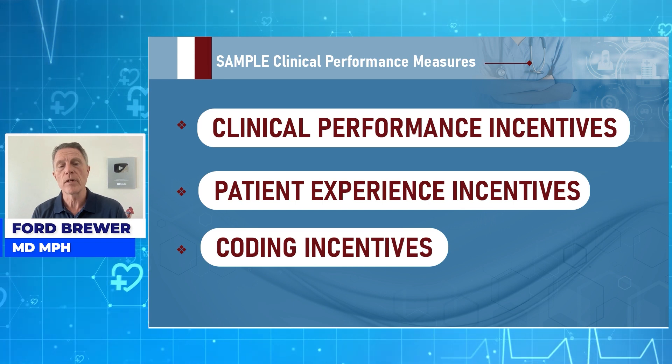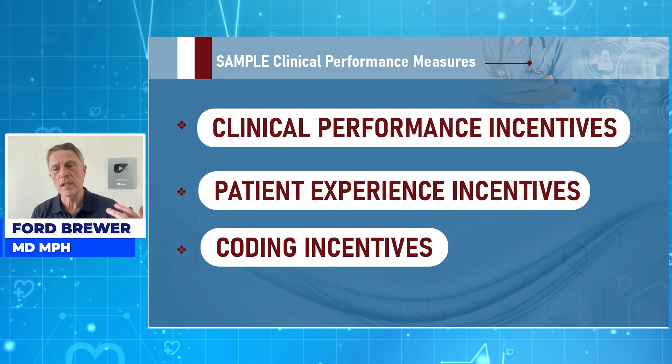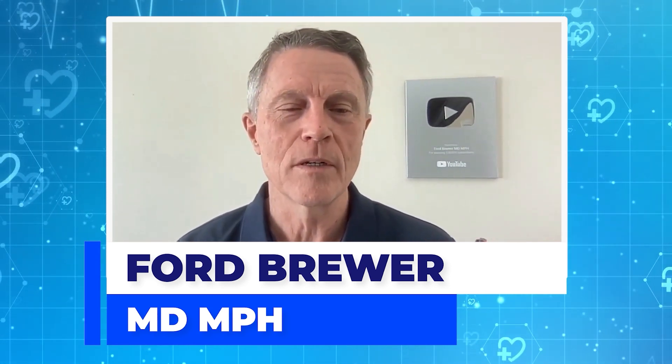Here are some incentive programs: clinical performance incentives, patient experience incentives — which you see in things like CAPS — and coding incentives. There are major challenges with coding. It's a nightmare and a headache, but you've got to do it. We teach you how to do it and help you along in that space.